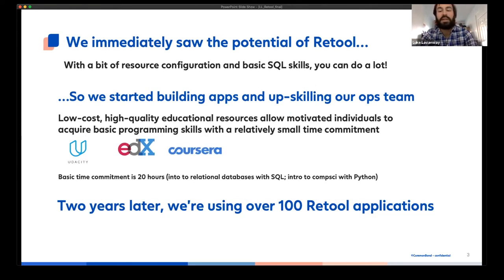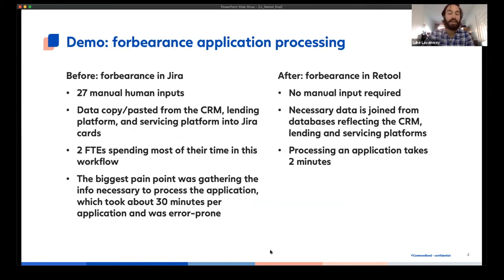When we first saw Retool in 2018, we understood the potential immediately. A few of us knew SQL already, so we started building apps. Once we started having success, we created space for other interested team members to get basic programming skills via free platforms such as Udacity. There are excellent educational resources available today to teach basic programming skills in a very low-cost, self-paced and effective way. We were also fortunate to have a lot of support from senior management, and they allowed us to do something called CB University, where we drafted technical experts from the tech team to give classes for people who were interested. We saw basically immediate success with this approach and doubled down on it several times. Two years later, we're using over 100 Retool applications on a regular basis — it's really had a massive influence on the way things are done in the back office.